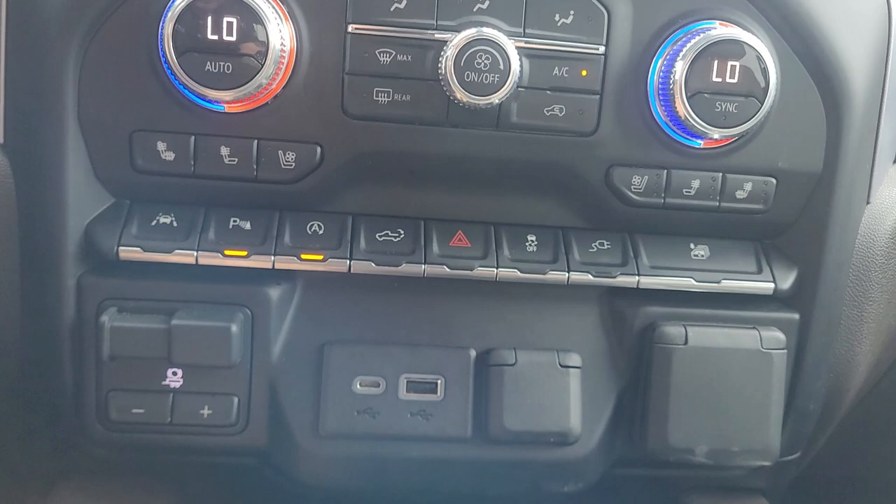The leather's in good condition — no rips, no tears. A quick look in the back for you. Bose stereo system as well.